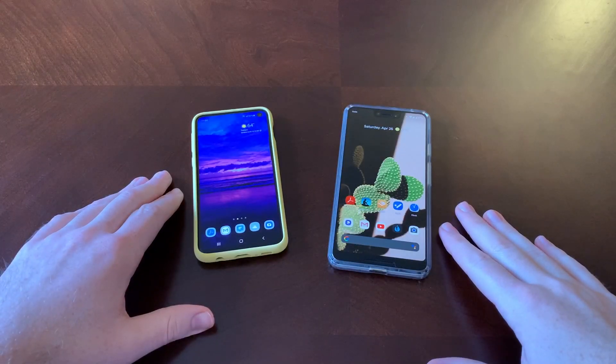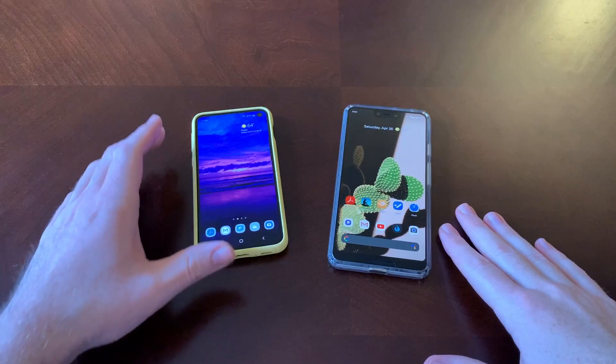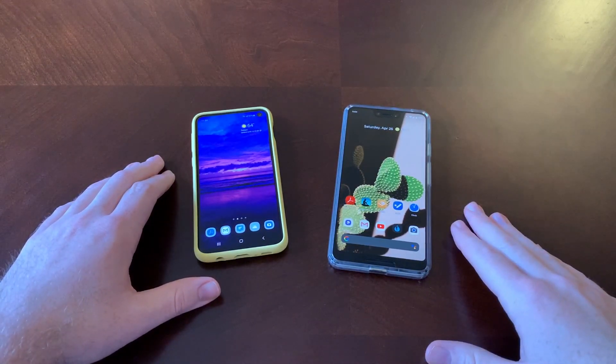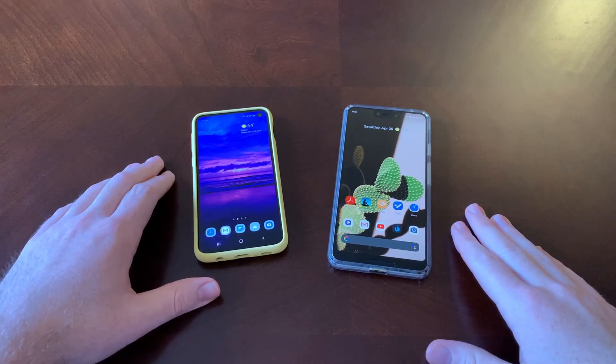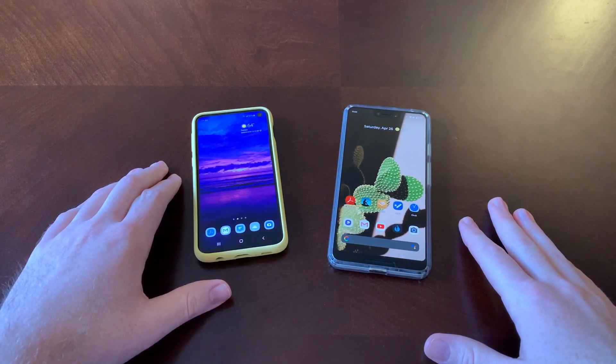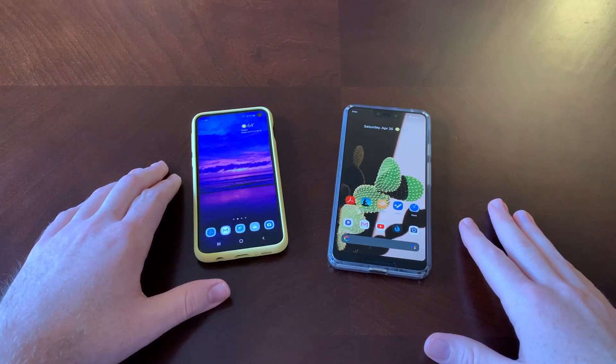Hey guys and gals, Danny Boy here, and today I have the Samsung Galaxy S10e and the Google Pixel 3 XL. What I want to do in this video is discuss the displays on these phones — what are we dealing with here, how do they stack up against each other.